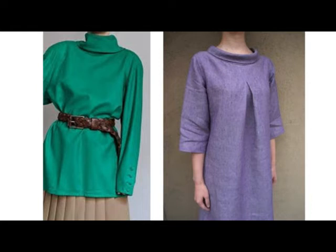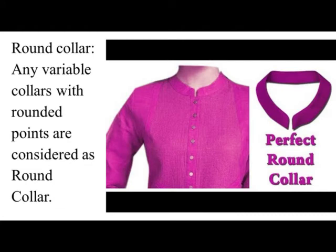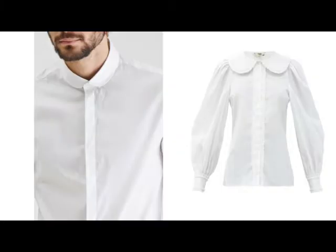Rolled Collar. Any collar that is softly turned over where it folds down from the stand, as opposed to a collar with a pushed gather at the fold, is typically called a rolled collar. Round Collar. Any variable collars with rounded points are considered as round collar.